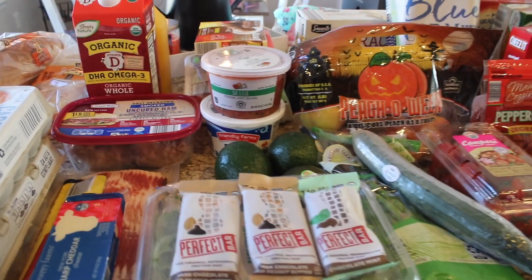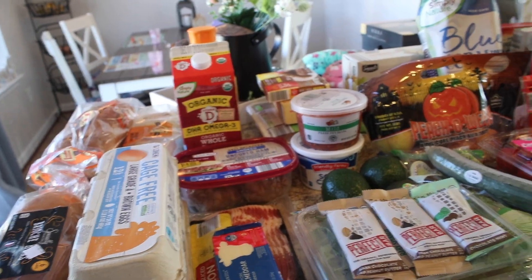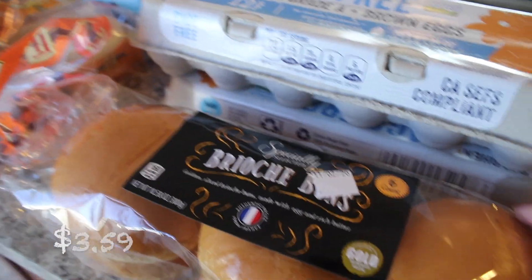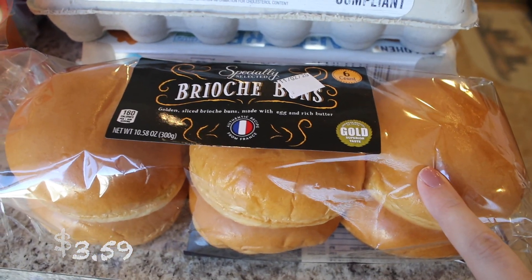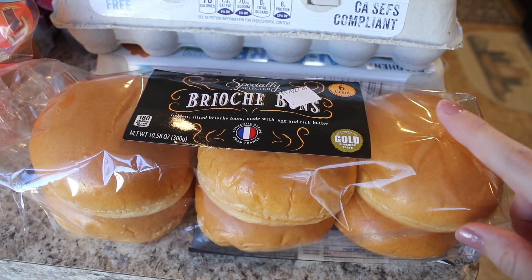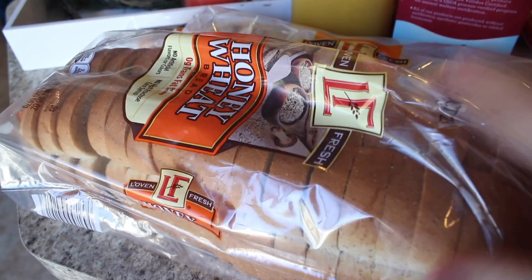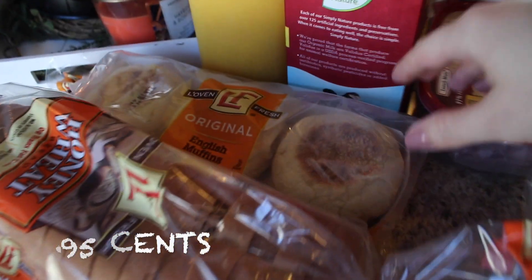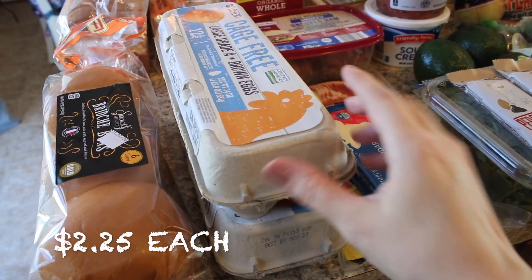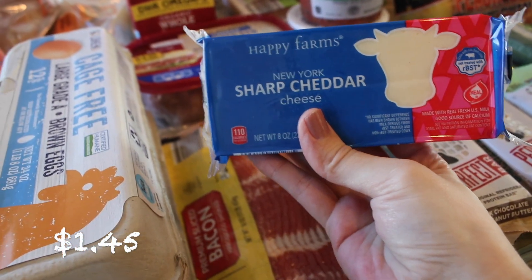Okay guys, I am home from my Aldi haul and I am excited to show you everything I found today. So I got some more brioche buns — I got these last time. I got Kirkwood chicken fillets and it makes such a good chicken sandwich. Then I also picked up some honey wheat bread, which I get every single week, some more English muffins, and my usual two cartons of eggs. I've been getting the cage-free eggs from Aldi.